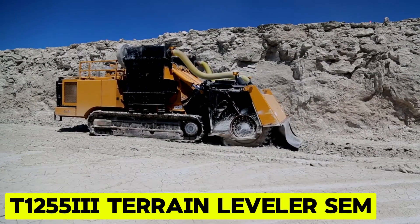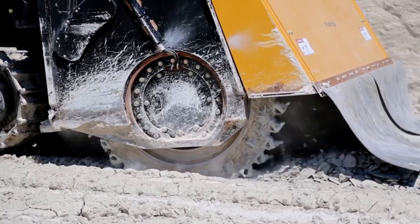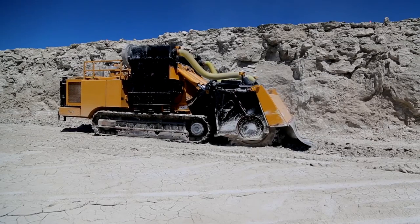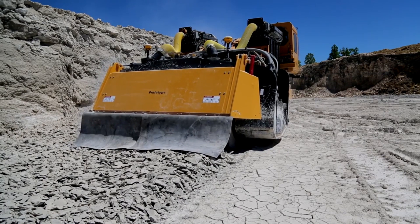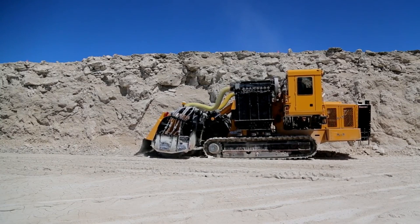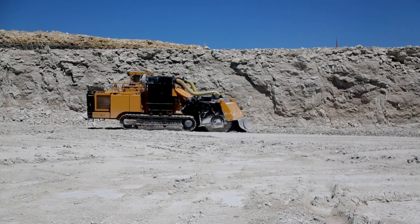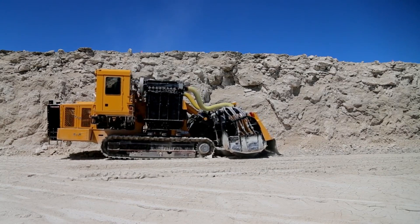T1255-3 Terrain Leveler SEM. The T1255-3 Terrain Leveler SEM direct drive is engineered with a single-sided attachment, delivering the necessary power for challenging civil and surface mining projects. This unique attachment enables operators to cut an 80-degree high wall while minimizing noise, dust, and vibration, thereby increasing production potential. With the ability to excavate reserves restricted by drill and blast limitations, air quality regulations, or urban encroachment, mines can access previously inaccessible areas. The elevating cab enhances visibility and comfort, featuring an air-ride seat and sealed construction with self-contained heating and air conditioning, and it also serves as a rollover module for added safety.